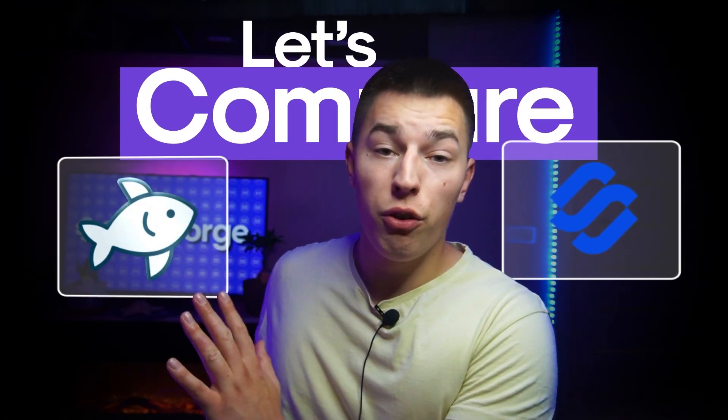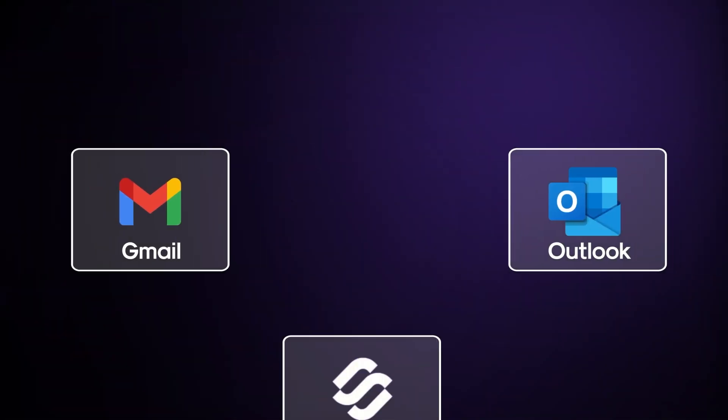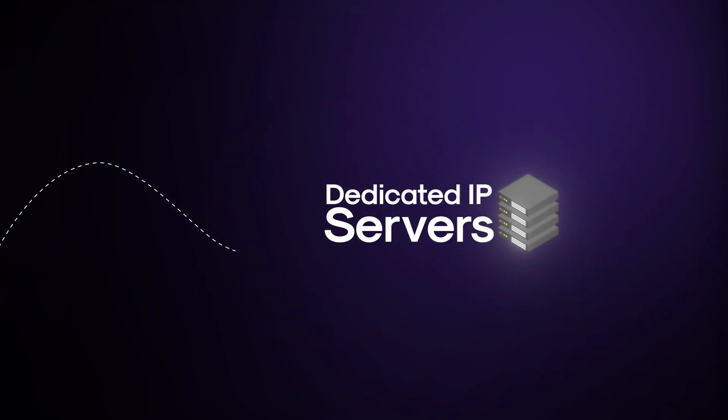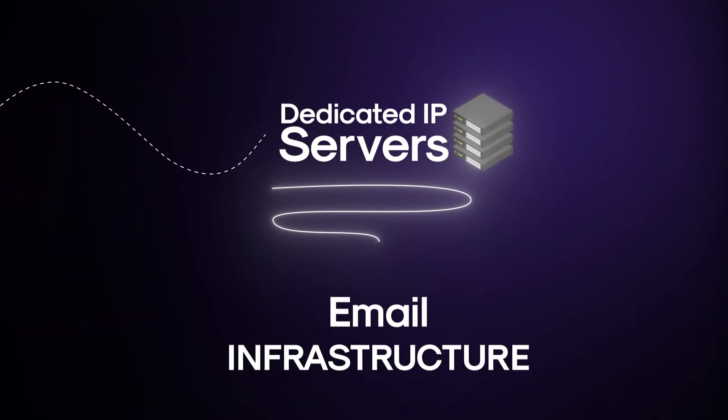Let's compare InfraForge with MailReef. Unlike Gmail, Outlook, or MailForge, both InfraForge and MailReef provide dedicated IP servers for your email infrastructure.